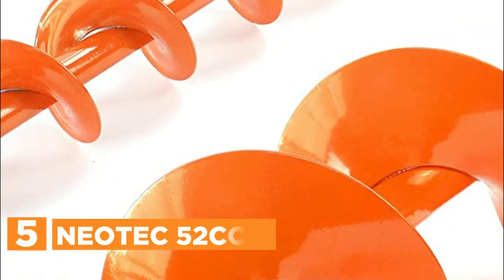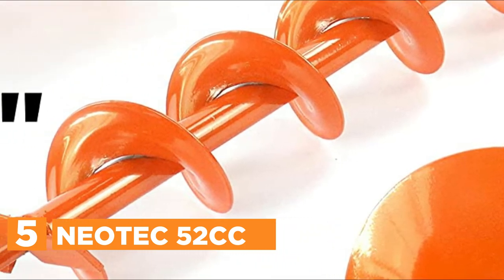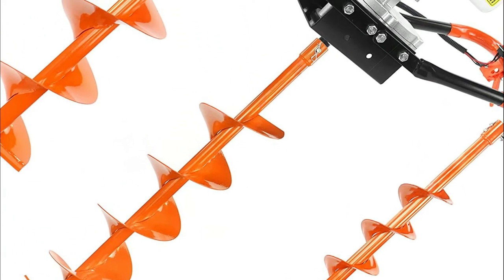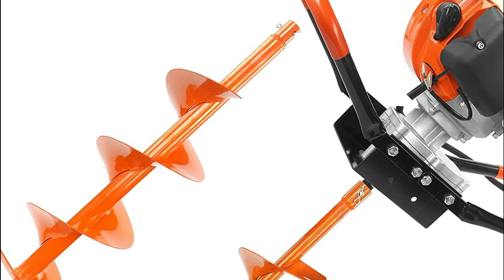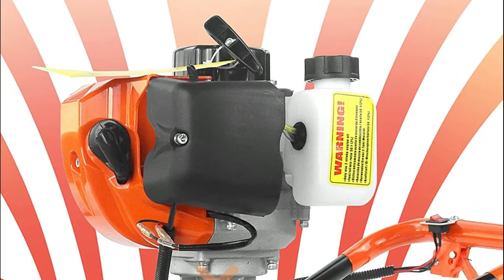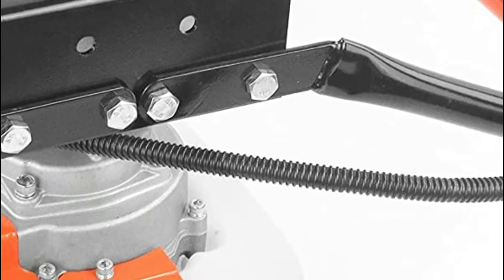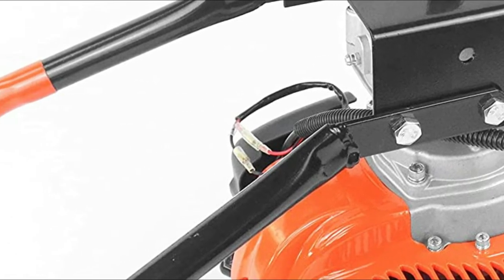Starting our list at number 5, the Neotec 52cc. This auger can be used to quickly drill into the earth and set up fence posts, poles, or trees. It is powered by a 52cc 2.5hp gasoline engine and can be easily handled by just one or two people for many tasks. The earth auger features a straight-through transmission, which is more durable and less likely to shear the gears compared to models with a side-mounted engine. Post-hole diggers have ergonomic, high-quality hand grips that can be used with standard auger bits. The handlebar has a switch control and finger throttle that is easy to use, allowing you to control speed and power at your fingertips.